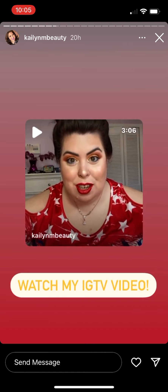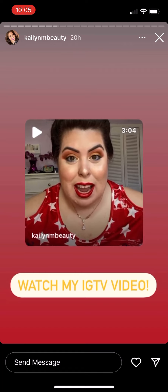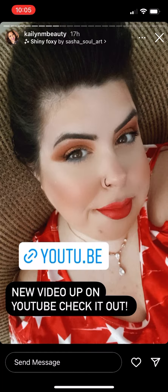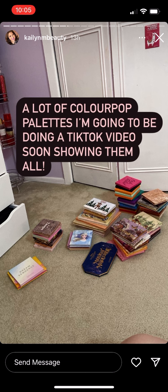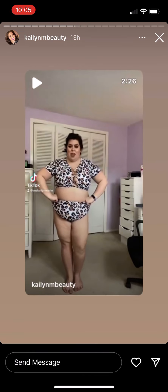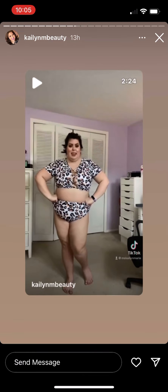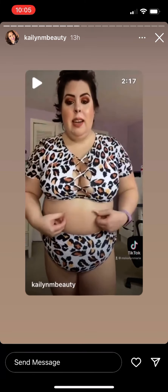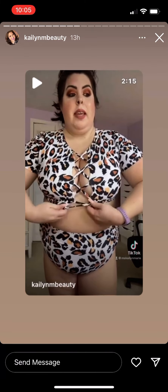I absolutely love these, they are all so cute. I cannot wait to show you my favorite plus-size bikinis. Most of my bikinis are from Shein, Dress Lily, and Rose Gal. This one is from Shein and it's a leopard print bikini.